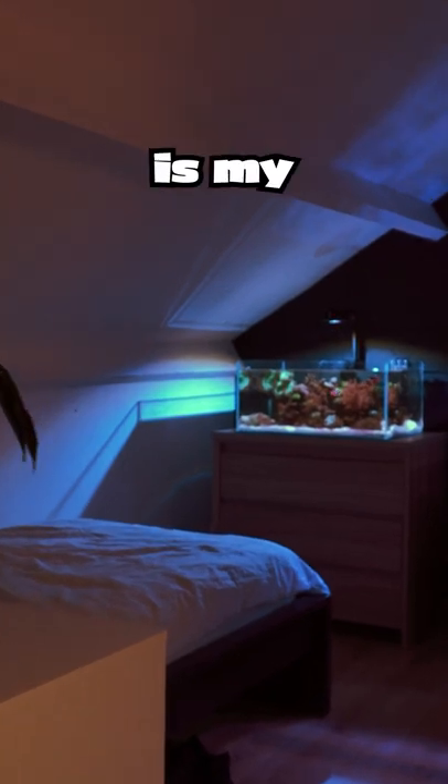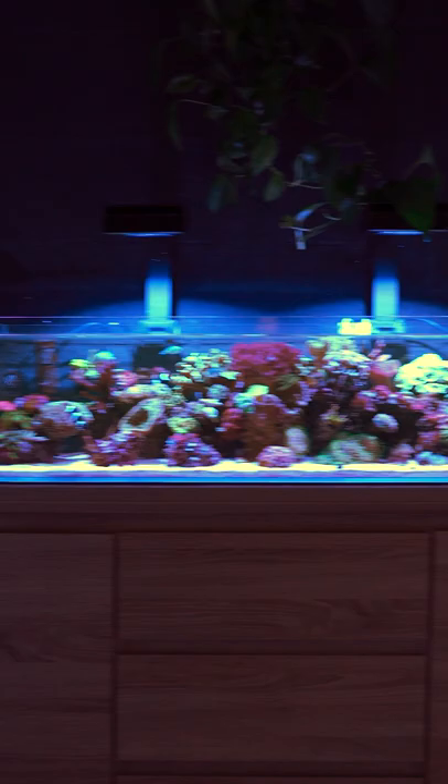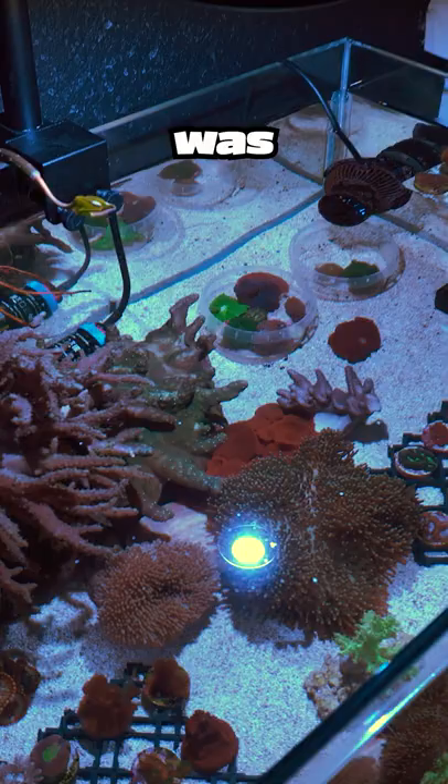This is my bedroom. I currently have three reef tanks set up here: two 20 gallon aquariums and one 40 gallon aquarium. The 40 gallon was set up in 2020, and the others were added a year later.